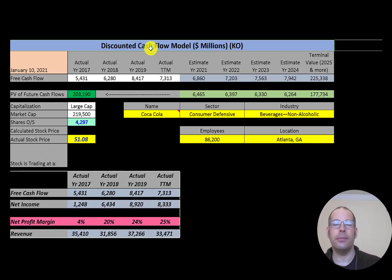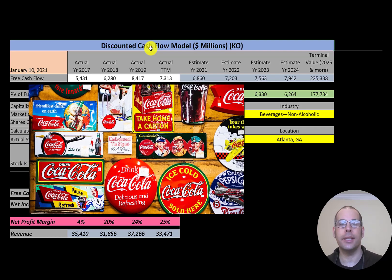Welcome to my channel, I'm Scott. If you want to catch my newest video, I post one every day. In this video, I am going to walk you through the process of valuing Coca-Cola stock by analyzing their financial statements and dissecting their financial ratios so we can determine if it's a buy or sell.